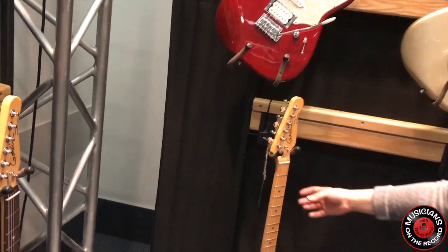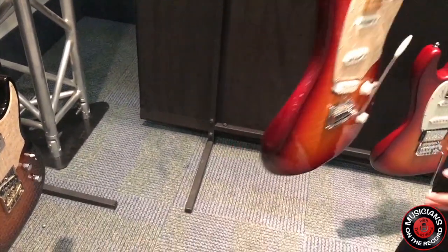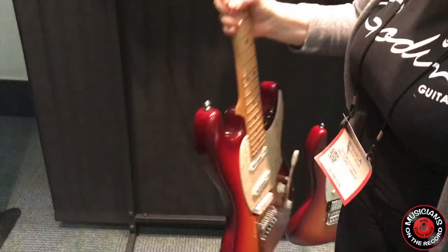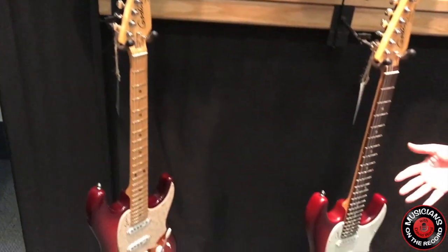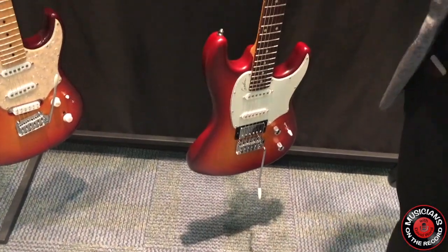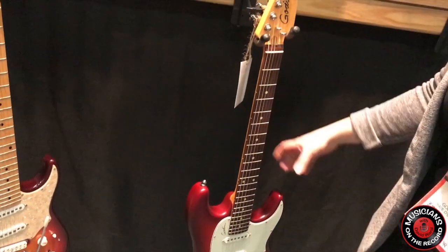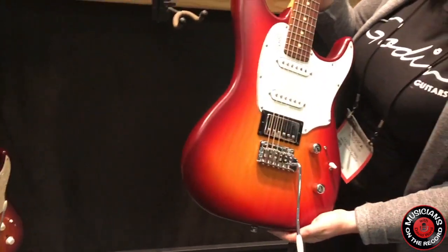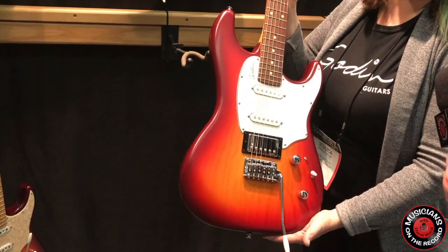What else is new is the Progression Plus. The Progression is actually something that we've carried at Godin before; however, we are now offering a cherry burst finish — super tonally versatile guitar as well. And the Session is kind of one of our flagship electrics. It's great value, which is our whole MO. The Session is also tonally versatile, good value, strat-style guitar. And this is the cherry burst — it's also updated, a color we've never offered before. Just beautiful.